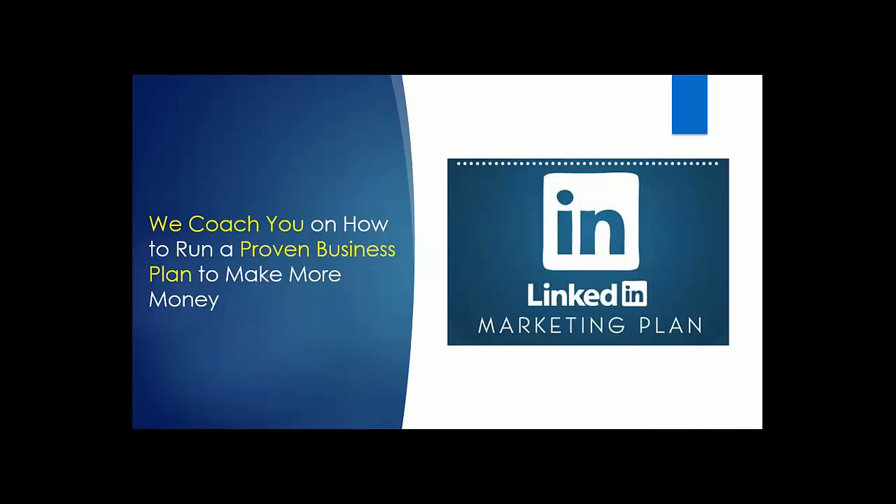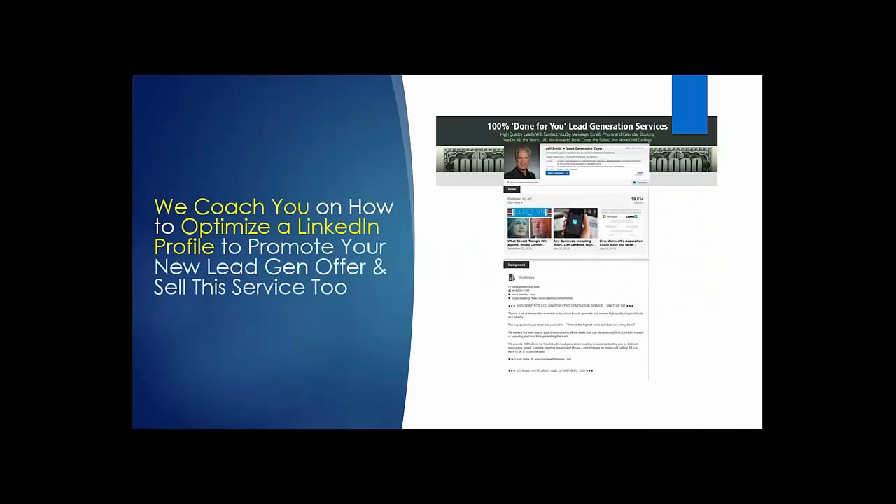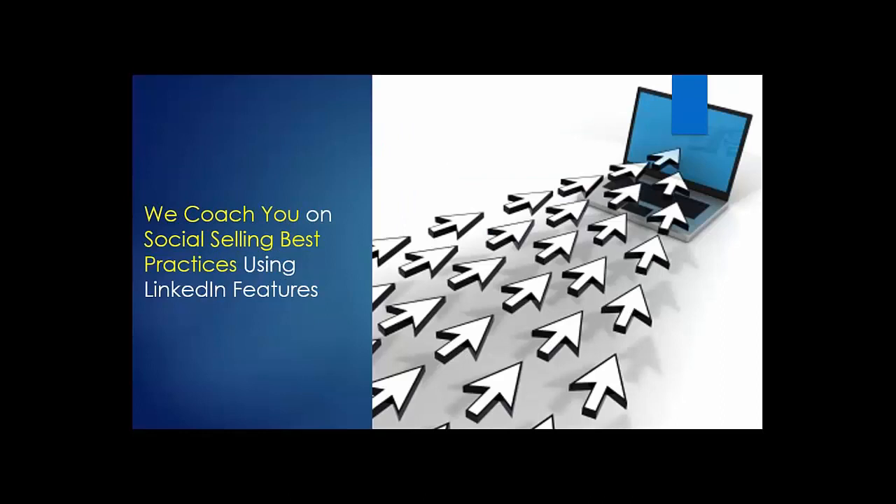It's the same system we've built over the last four years to generate the transactions I showed you earlier. We coach you on how to run a proven business plan and model to make more money. We coach you on how to optimize a LinkedIn profile to promote your new lead gen offer. We coach you on social selling best practices. LinkedIn is a giant networking platform — when you connect with somebody they become a warm lead, they've opted in to network with you, and from there you nurture a relationship.